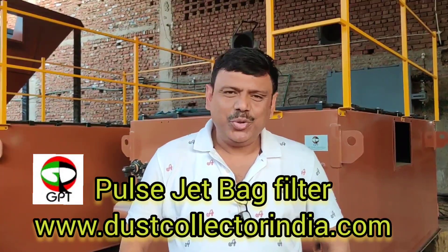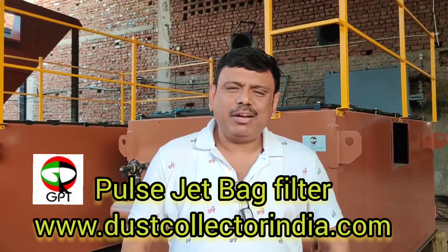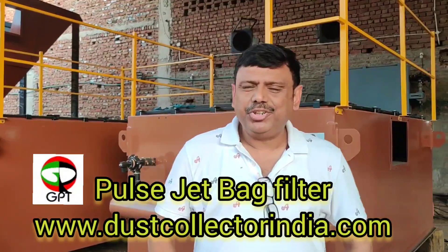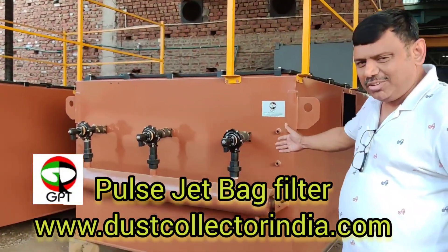Today I am going to show you another video of our recently manufactured pulse jet bag filter for an air capacity of 17,000 m³ per hour. Please come, so you can see this bag filter.